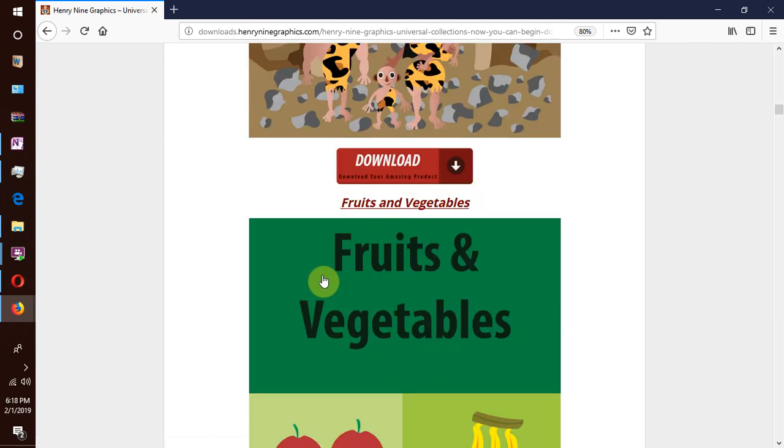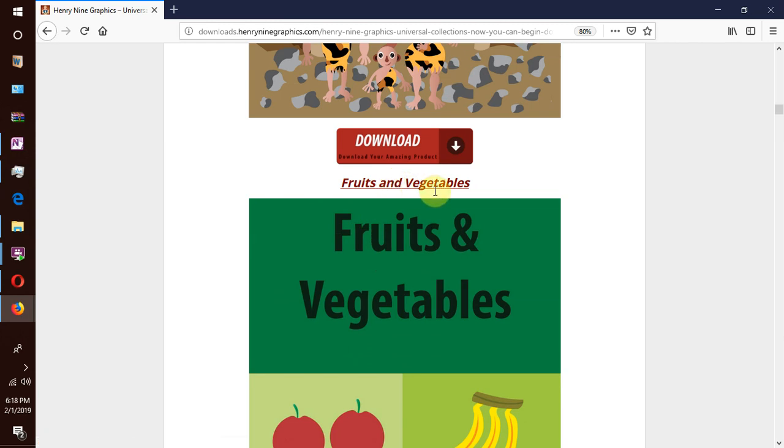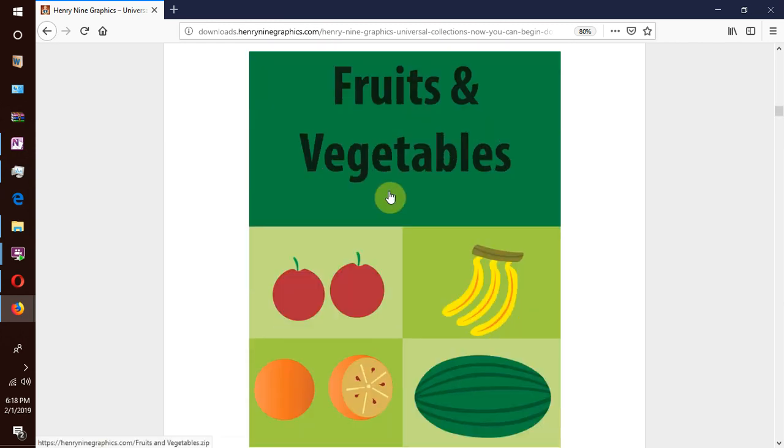Then we move on to our next collection which is fruits and vegetables — fruits that we consume in our day-to-day lives, the ones you find when you go to a grocery store or supermarket. These are fruits known to nearly every person; even very young kids can easily identify them.